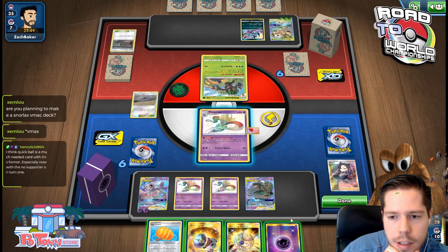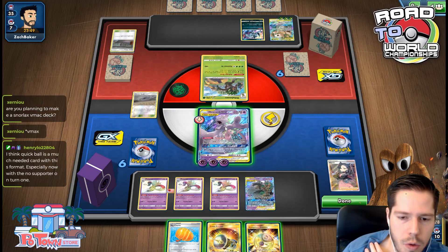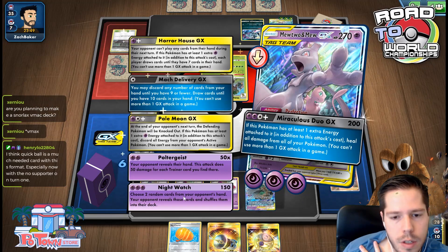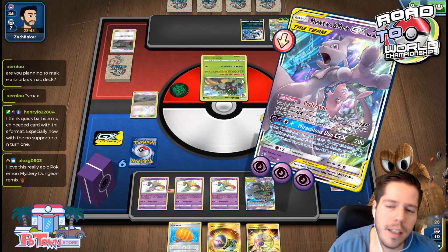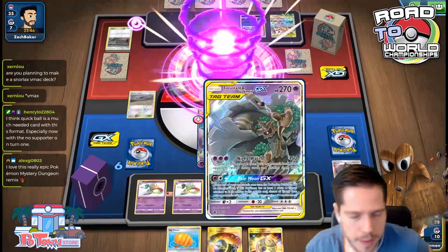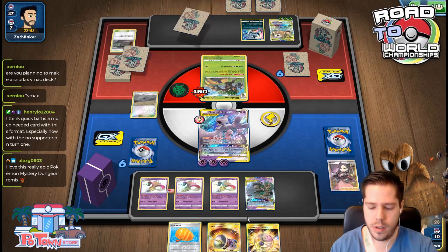I can't knock out the Rillaboom, but I can put my opponent down to two cards, which is pretty fantastic. Could I Miraculous 2 over the KO? I don't think so — I think saving Pale Moon for this guy is a little better, and putting my opponent down to two cards is just fantastic.